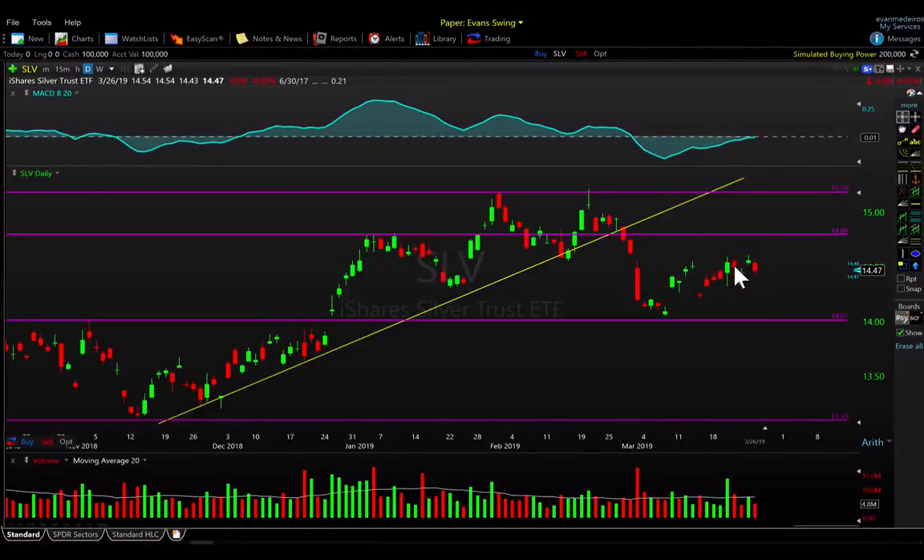Silver is more stagnating and moving sideways, looking a little bit more vulnerable and like it wants to curl over and maybe roll over. I'll have to see if that actually happens — bulls are still hanging on and trying to inch it higher — but keep an eye on it, it looks a little bit weak at least relative to GLD.